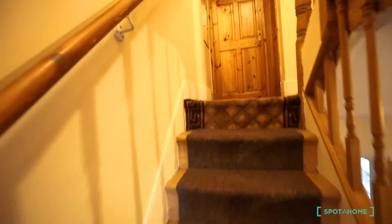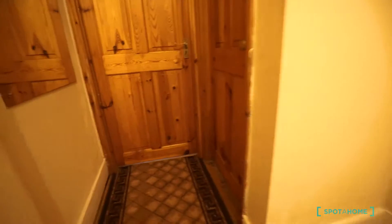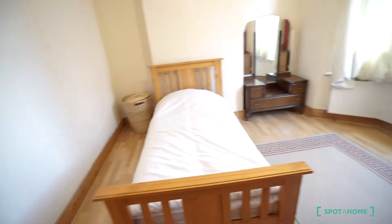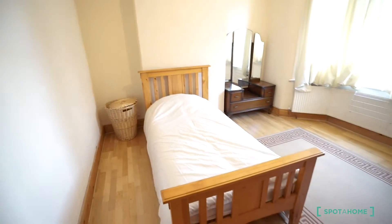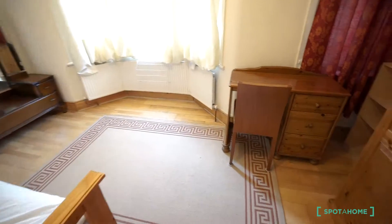Let's go upstairs to see the bathroom and the bedroom available. This is the bedroom available here. It's for a single. As you can see, you have a single bed, but there's plenty of space. You have your own desktop and a huge wardrobe with plenty of space and plenty of room for your clothes.